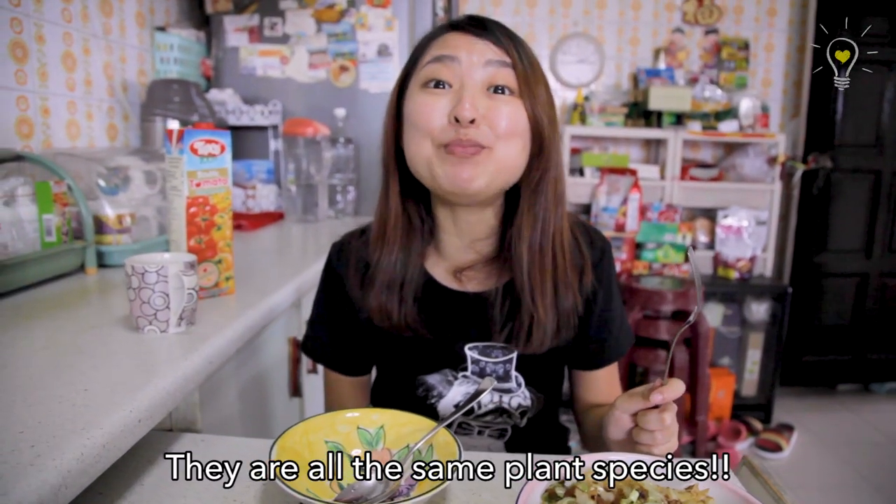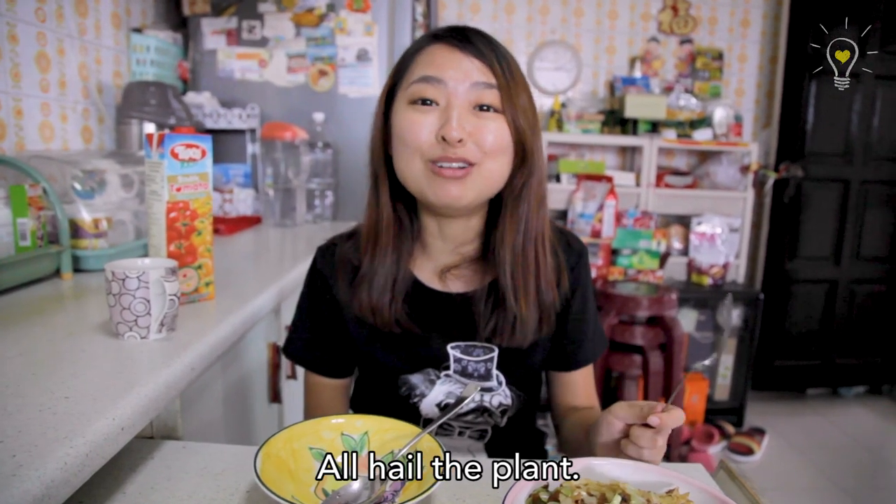It looks really good! I know right? They are all the same plant species! All hail the plant.